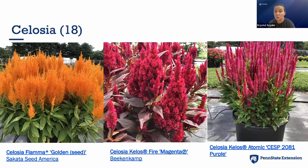We had 18 celosias this year — it's the year of the celosia! Walking down the line and seeing celosia after celosia in all different kinds was wonderful. Flama Golden Seed from Cicada was great. The Kilo series from Beacon/Camp has performed well for us multiple years and is a great late-season performer — if you're looking for fall containers beyond mums, consider celosias. They'd do well in zones 5 through 6B.